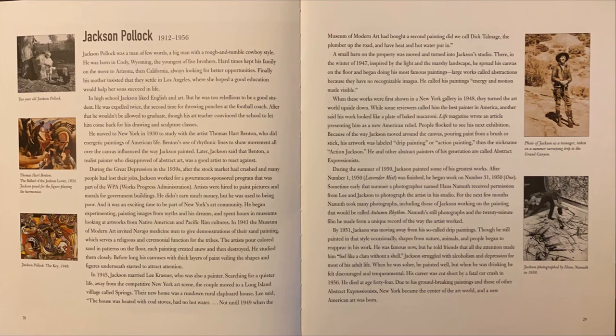A small barn on the property was moved and turned into Jackson's studio. There, in the winter of 1947, inspired by the light and the marshy landscape, he spread his canvas on the floor and began doing his most famous paintings — large works called abstractions because they have no recognizable images. He called his paintings energy and motion made visible. When these works were first shown in a New York gallery in 1948, they turned the art world upside down. While some reviewers called him the best painter in America, another said his work looked like a plate of baked macaroni.